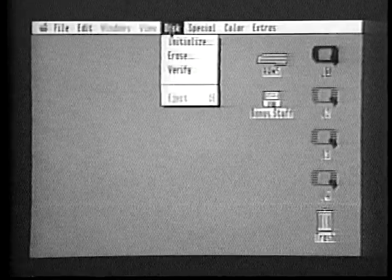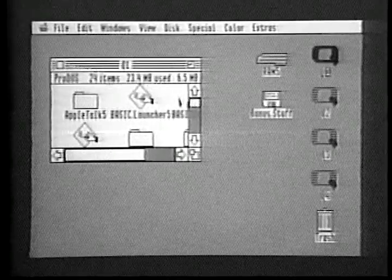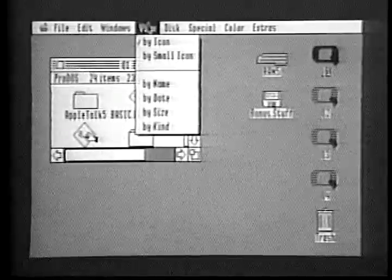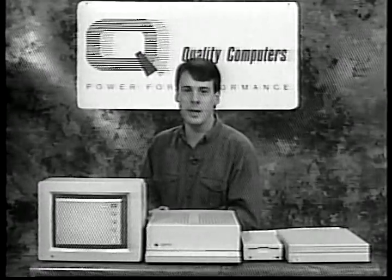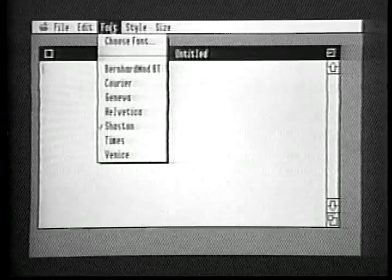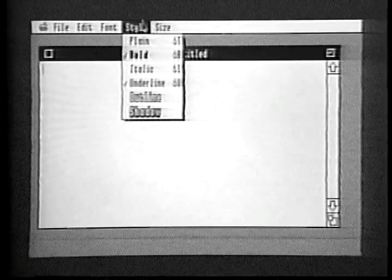Let's take a look at the Disk menu. This menu also has a dimmed item. Our currently selected disk is a hard drive — you can't eject the hard drive, so the Finder dims the eject option. Since we now have a window open, we can use the View menu. Notice that the By icon item has a checkmark next to it, because the Finder is displaying the files in the window as icons. If you choose By name, you'll get an alphabetical listing. The checkmark in the View menu has moved to the By name item. This checkmark tells you the current setting of the View menu.